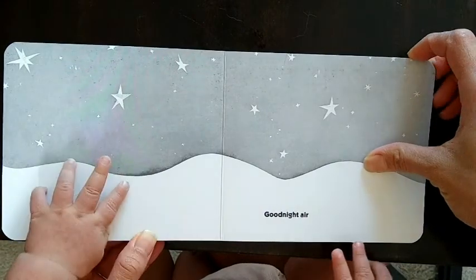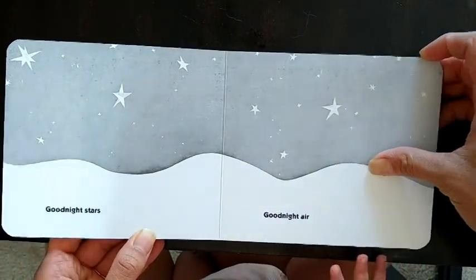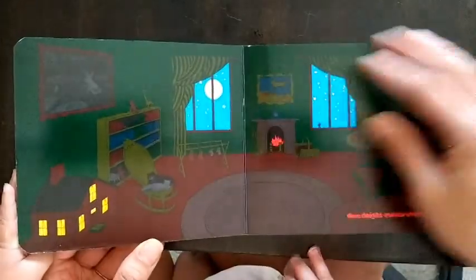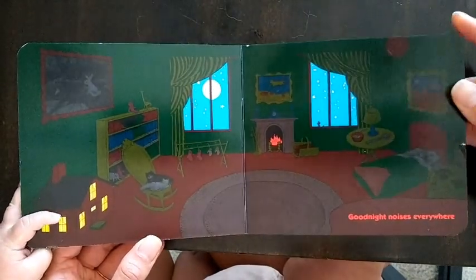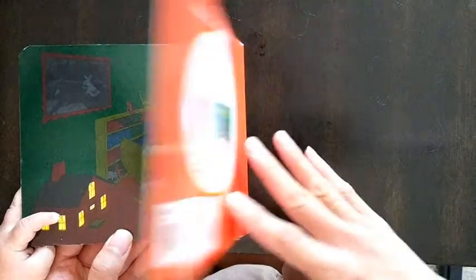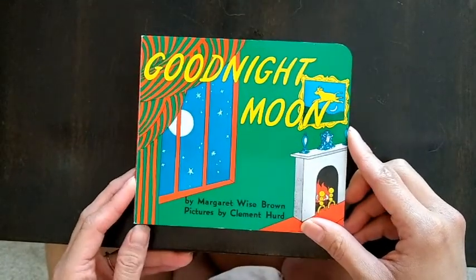Good night stars, good night air, good night noises everywhere. The end.